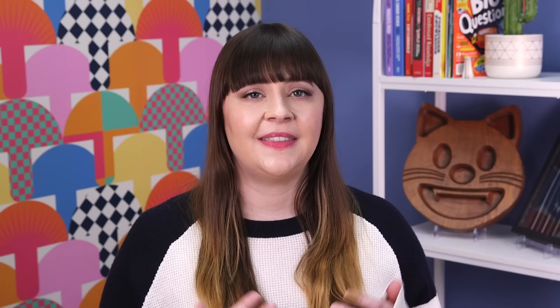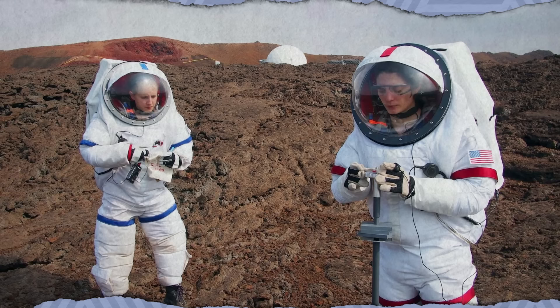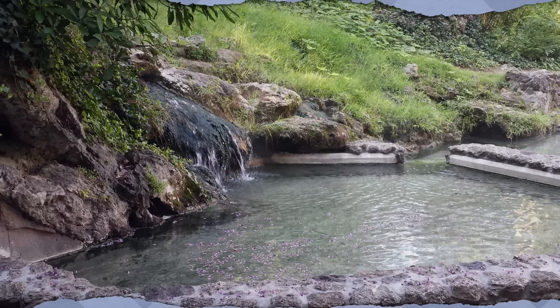The barren lava fields in Hawaii Volcanoes National Park resemble another planet, making them the perfect training grounds for NASA's astronauts. The alien terrain around Mauna Loa has been used to simulate missions to the moon, and more recently, life on Mars. In 2013, six NASA researchers spent four months living in a small dome on the slope of the volcano, during which they could only venture outside wearing spacesuits.